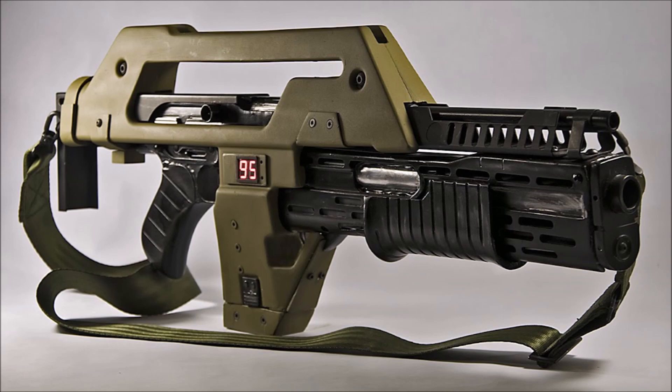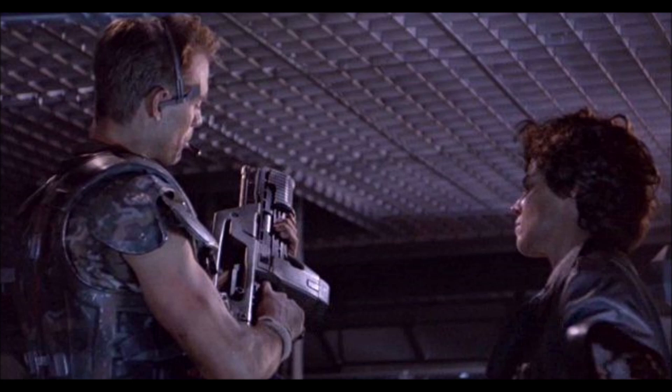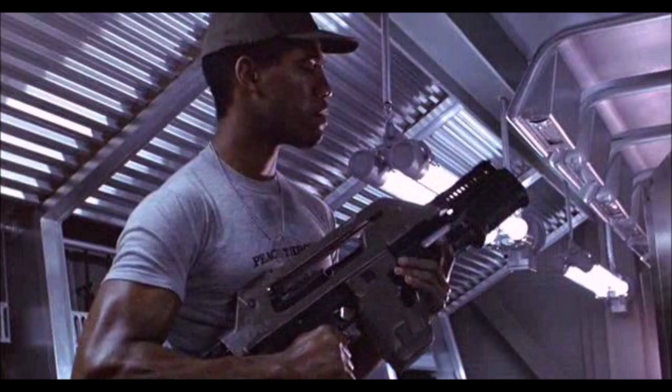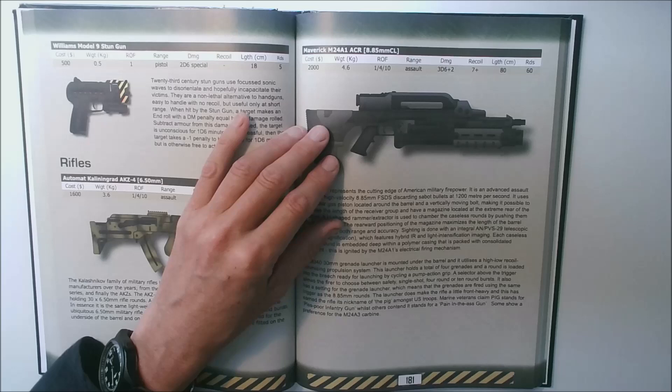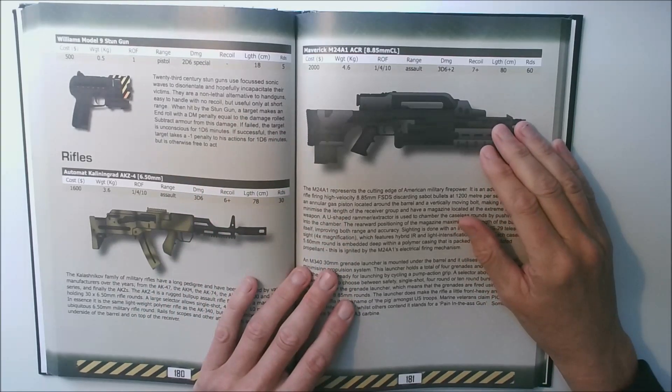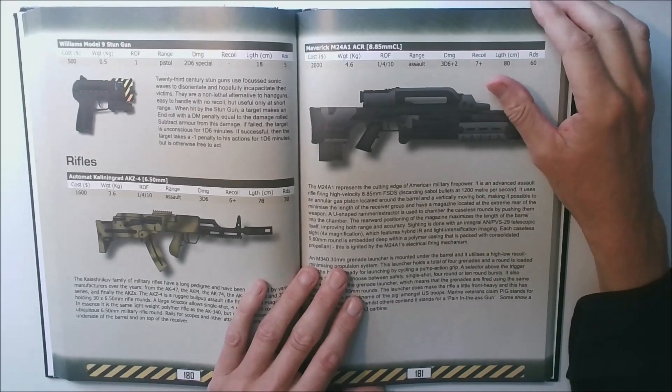This gun needs no introduction. We created something similar but ours is in a bullpup configuration. The pulse rifle in the movie was actually an old Thompson submachine gun with an attached Remington 870 shotgun at the front, then heavily futurized. Of course the grenades it fired were shotgun shell-sized because they had to fit inside the Remington shotgun. We stuck with 30 millimeter grenades for our rifle.